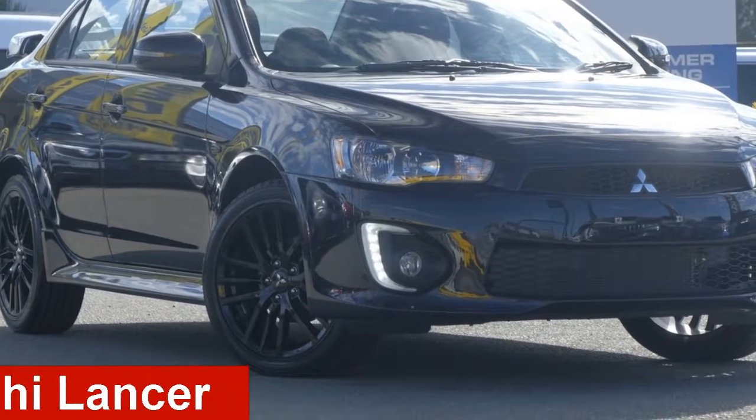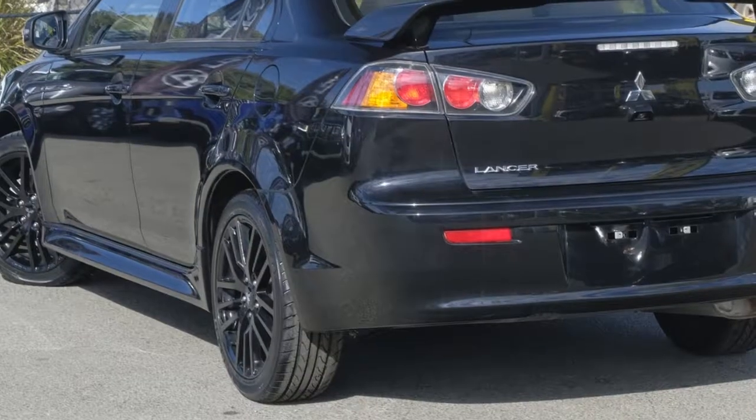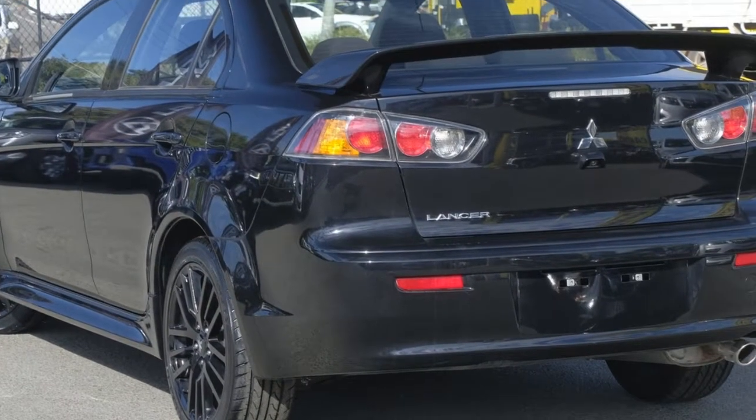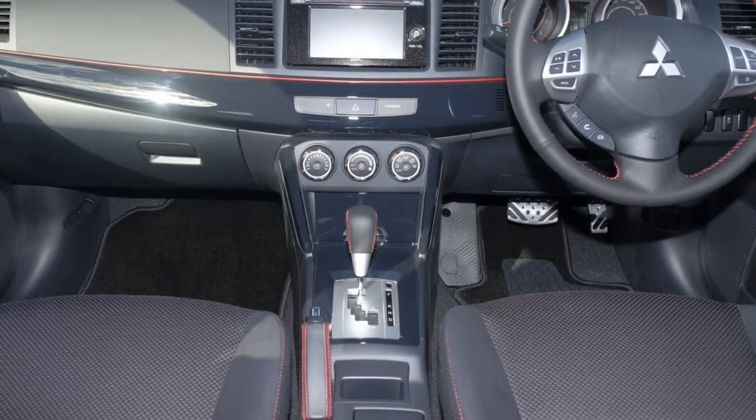Looking for a Mitsubishi Lancer? This Lancer has an efficient 2.0-litre engine and a smooth shifting automatic transmission. The attractive black exterior is complemented by its stylish interior.